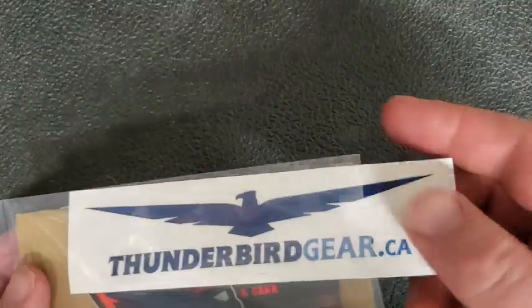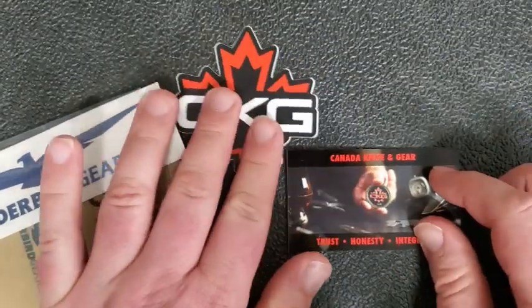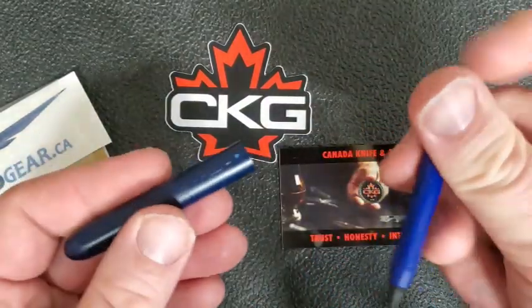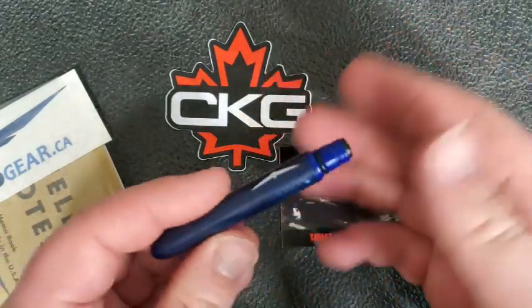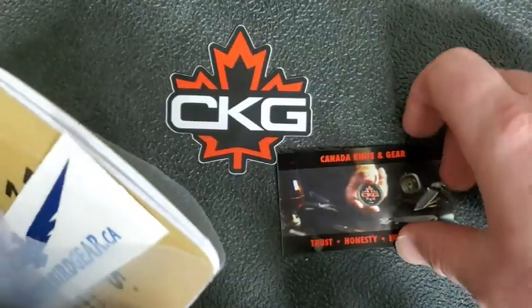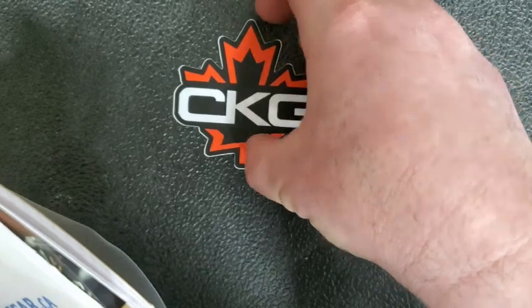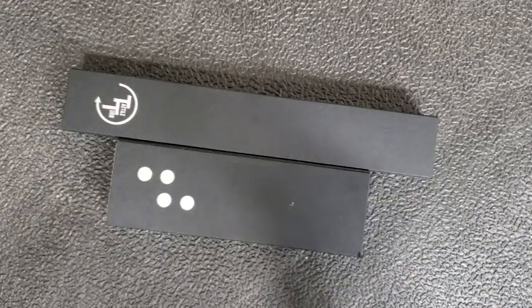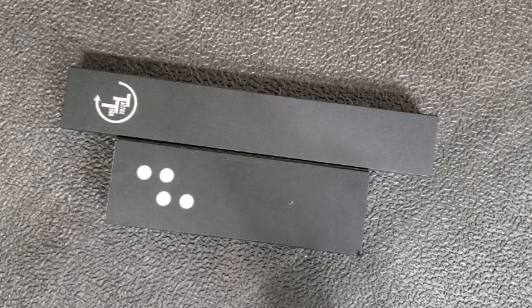Here we have the typical care package that many of you are used to seeing. I love that Steve has added some Canada Knife and Gear swag — we've got a sticker, a card, and he's also including these little pens which are neat; the pen sort of disappears into the lid making it a very small EDC option. So big thanks to Thunderbird Gear and Steve — go check them out, especially if you want anything I'm about to share in this video, because it all came from there.